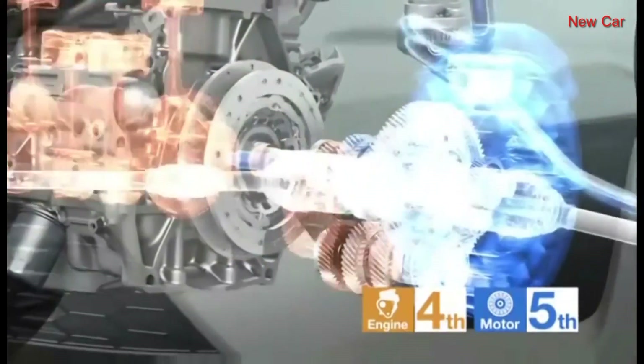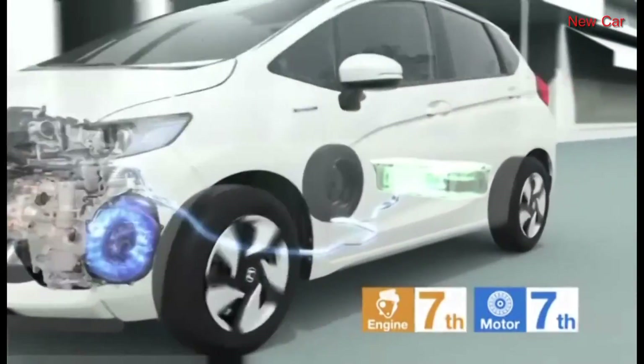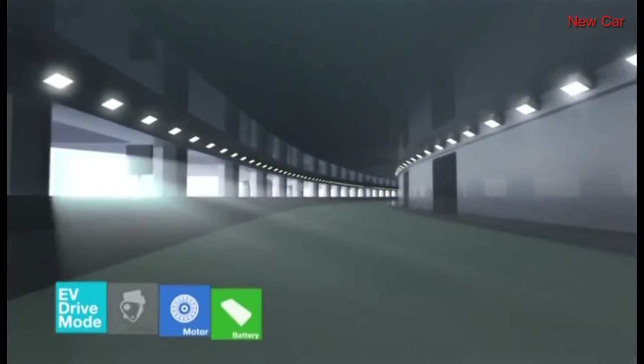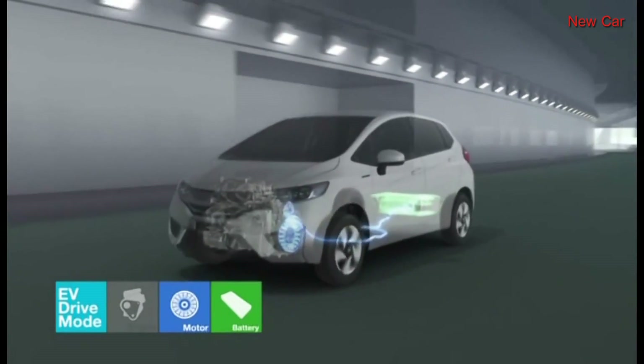The engine sound perfectly matches the quick acceleration, resulting in a fun-to-drive experience. When the car cruises at speeds of up to 60 km per hour, the clutch releases the engine to enter EV drive mode.